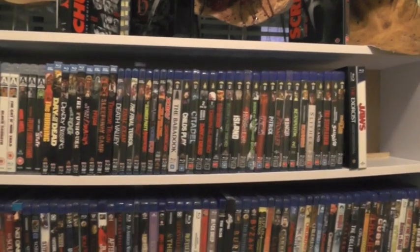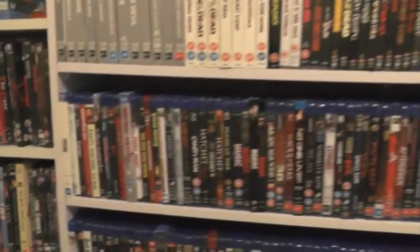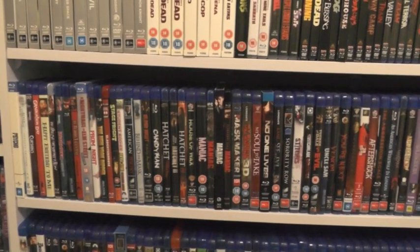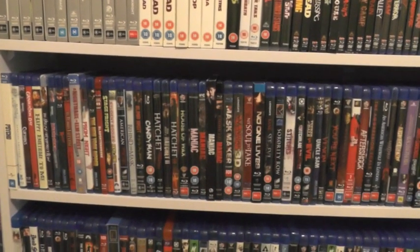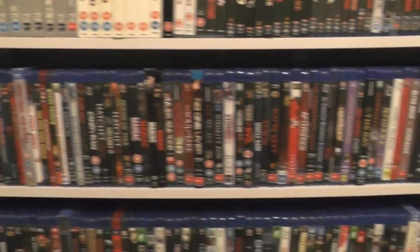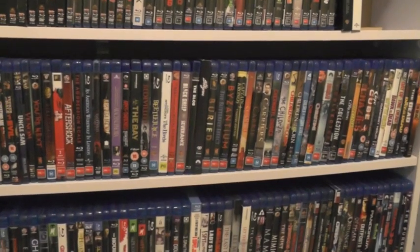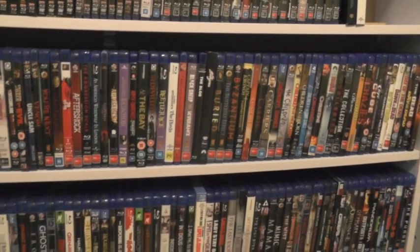There's still some space for a few more as well, because no doubt I'll be picking more up. Then down here we have the beginning of the rest of my blu-rays — my slasher ones, which is my favorite genre, and then moving on to my A to Z of blu-ray films.